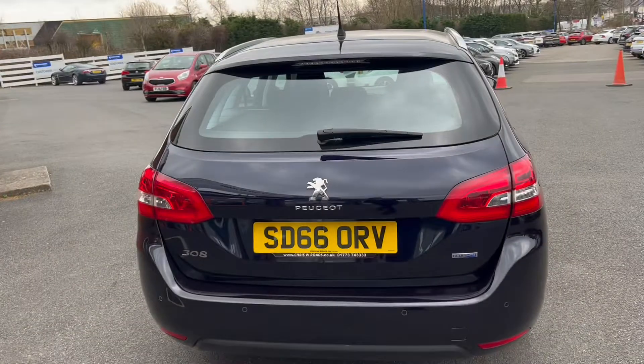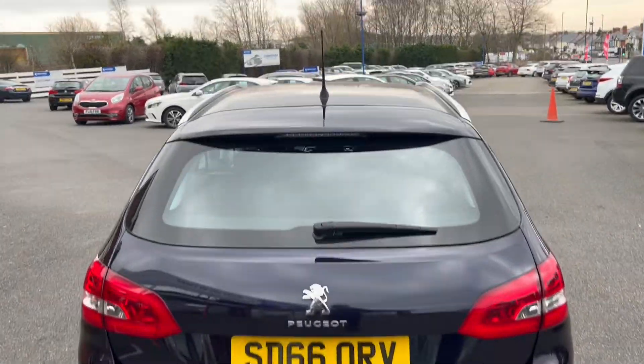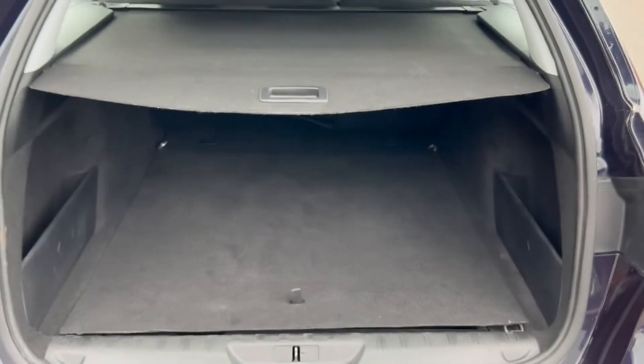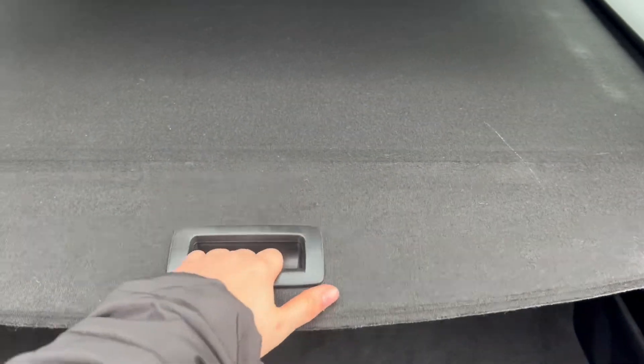Moving towards the rear now, you can see down below you do get rear parking sensors with this vehicle. There are also a couple of silver roof rails up top. Here you can see the boot space, and you get a folding parcel shelf which is just as easy to put back.